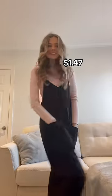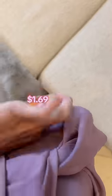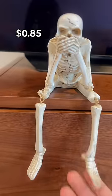This adorable romper. This purple skirt, which also comes with a pocket. A skeleton statue, which is perfect for this Halloween season — I love how his legs can move.